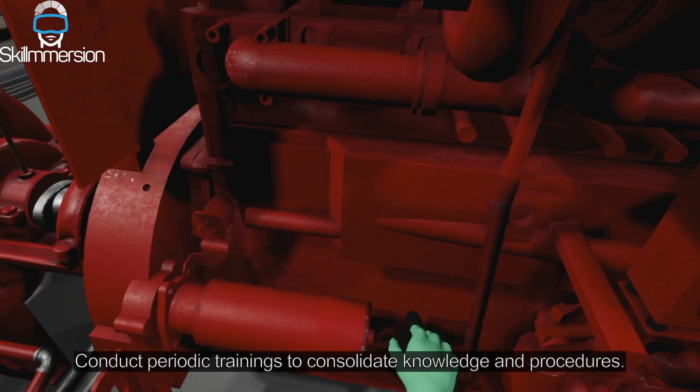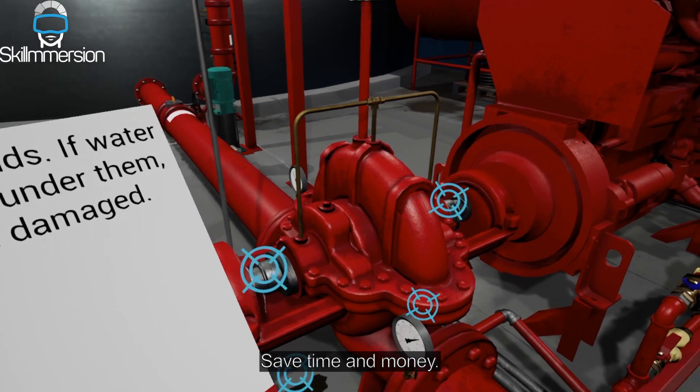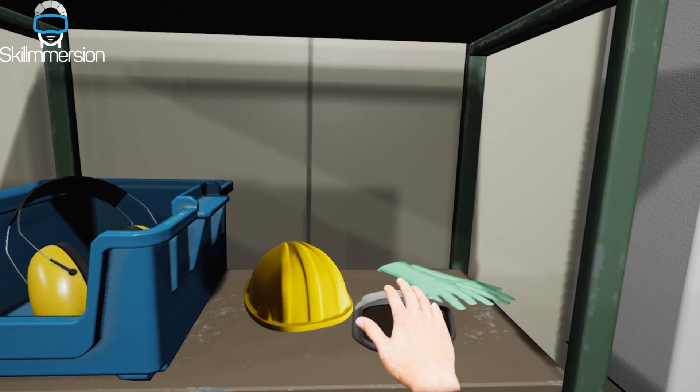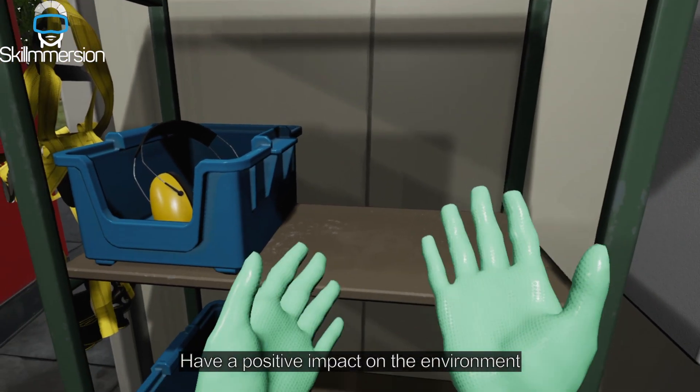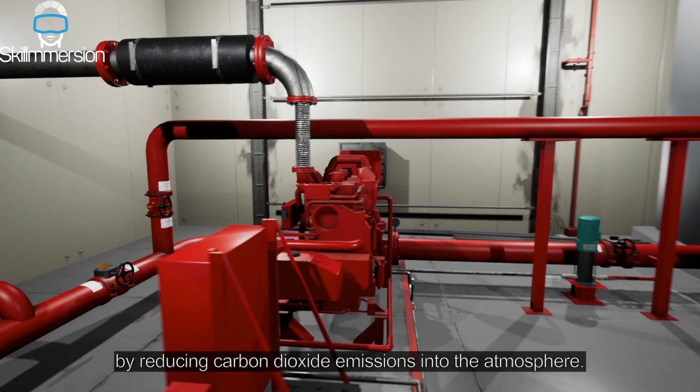Conduct periodic trainings to consolidate knowledge and procedures. Save time and money. Increase training security. Have a positive impact on the environment by reducing carbon dioxide emissions into the atmosphere.